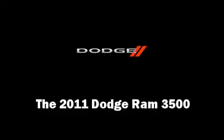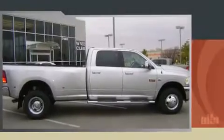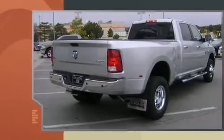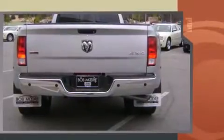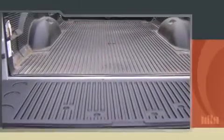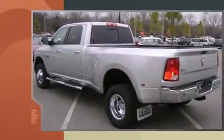Experience driving perfection in the 2011 Dodge Ram 3500. It features an automatic transmission, four-wheel drive, and a refined six-cylinder engine. Turbocharger technology provides forced air induction, enhancing performance while preserving fuel economy.